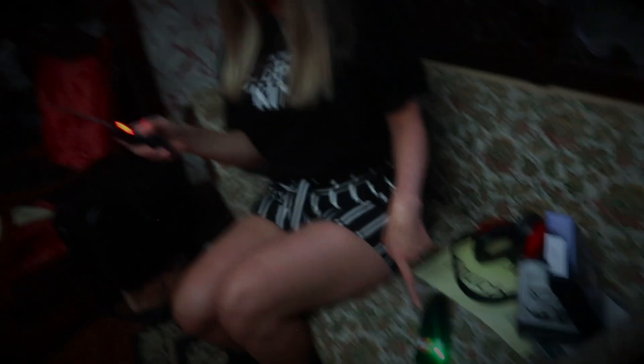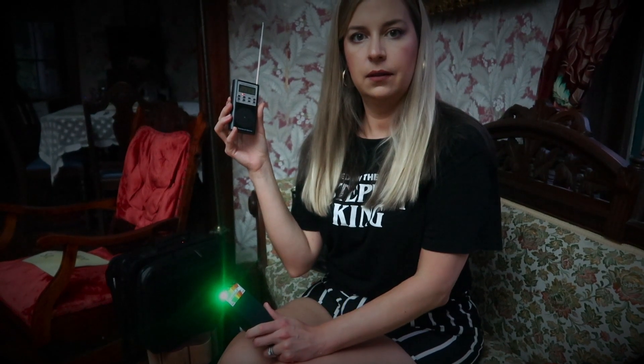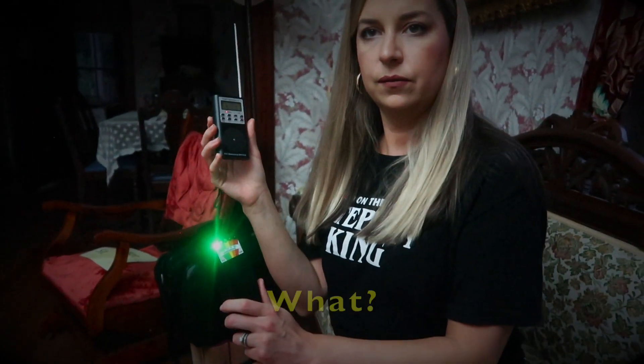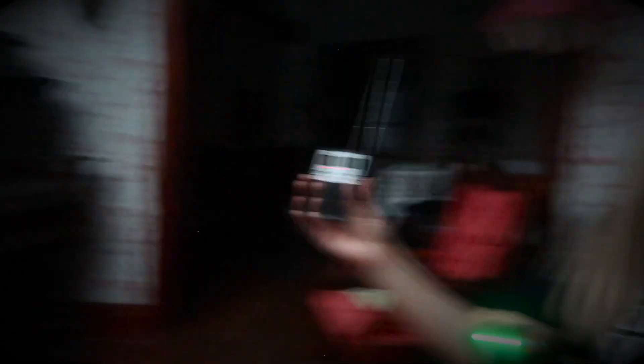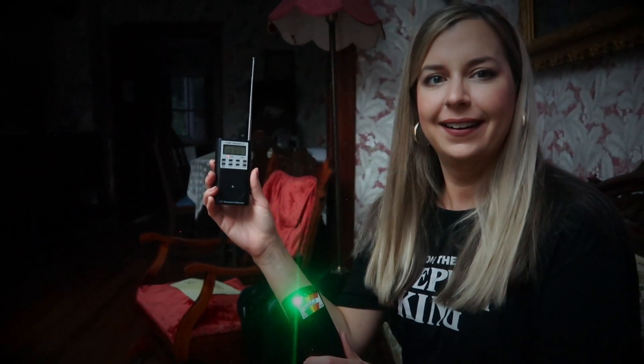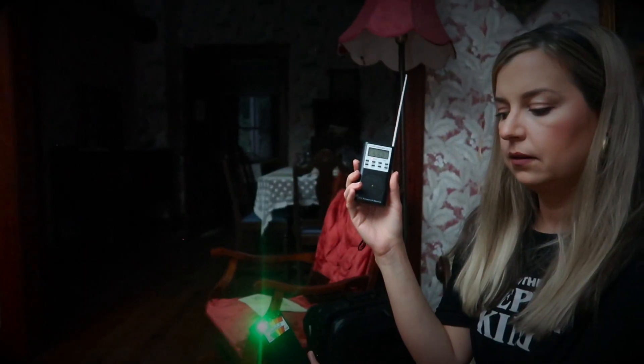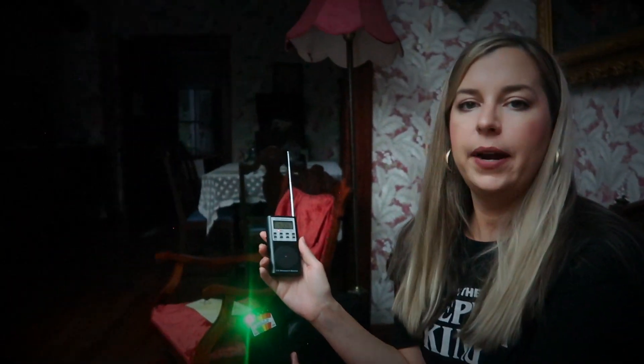Okay spirits, please communicate with us through this device. This is spiking. Spirits, hello? Is that you? I'm hearing hello. Are there any Waggetts here with us? Yes. Who am I speaking with? Mrs. Waggett, are you here with us? Here. Hi, how are you doing? Thank you for having us. Is it okay that we're sitting in your living room?